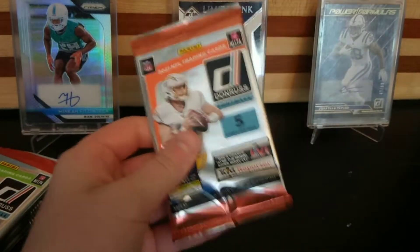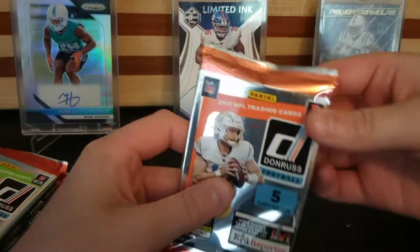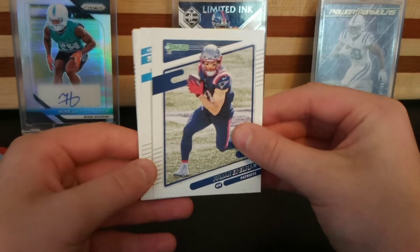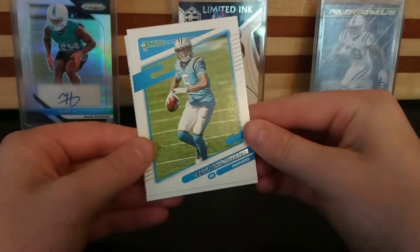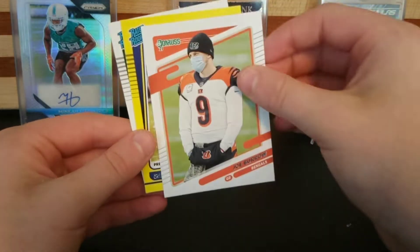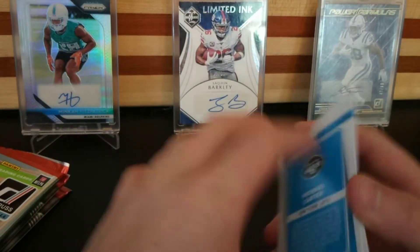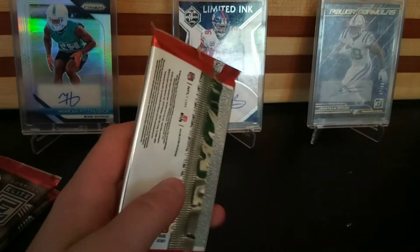Gravity pack of Donruss — solid Jets rated rookie, but I'm not going to look. I've had some terrible luck this season with everything. Julian Edelman, Teddy Two Gloves. Joe Burrow mask variation, Gary Brightwell press proof, and then Michael Carter. We got the Joey B press proof but that was yikes.